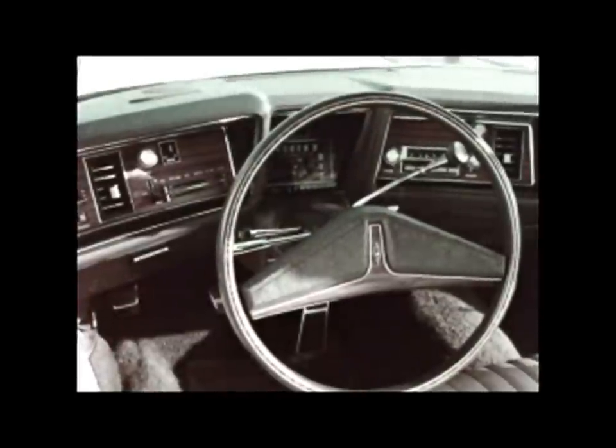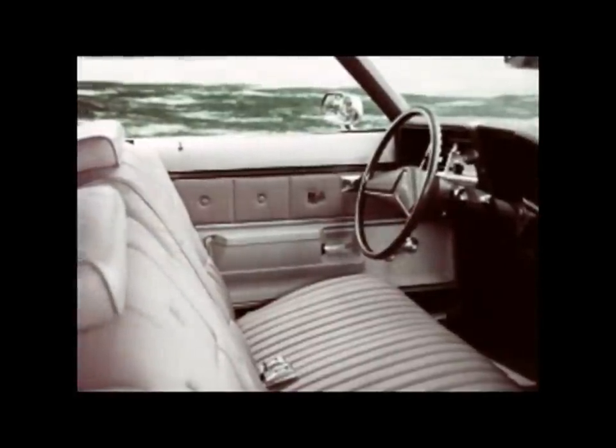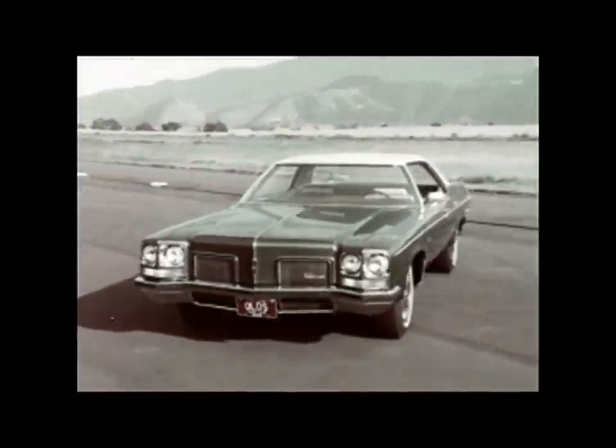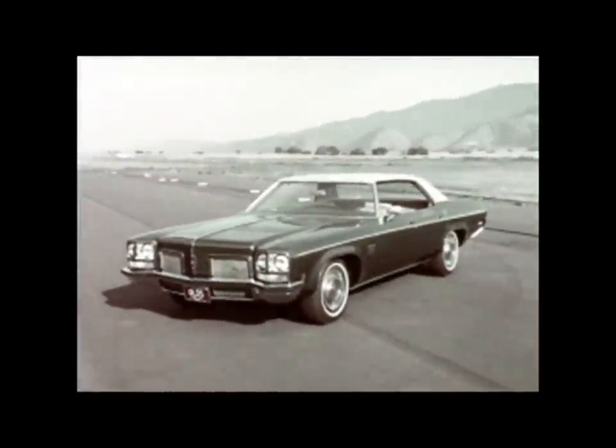Inside, Royale surrounds you with luxury. The new interior is lavish and spacious. This interior trim biscuit design has both elegance and appeal. In '72, you can choose from the widest selection of Royales yet: a hardtop coupe, a sporty convertible, and new four-door hardtop and pillar sedans.